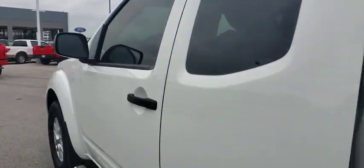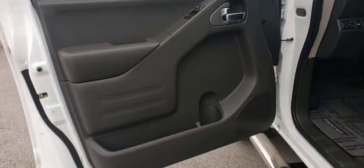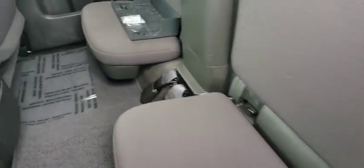Here are some of this vehicle's great options: back-up camera, keyless entry, steering wheel audio controls, traction control, anti-lock braking system, stability control, Bluetooth, adjustable steering wheel, power steering, four-wheel disc brakes.